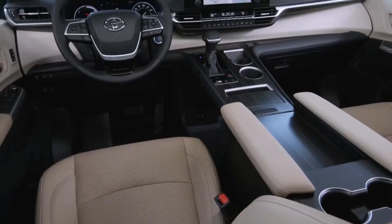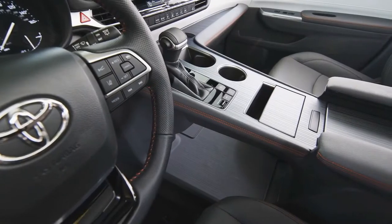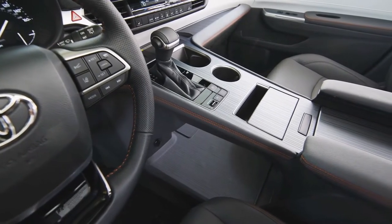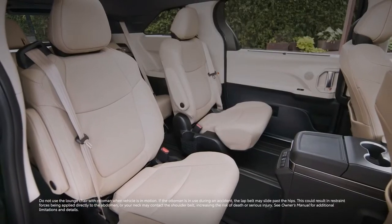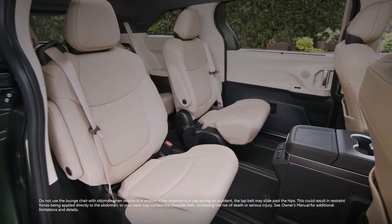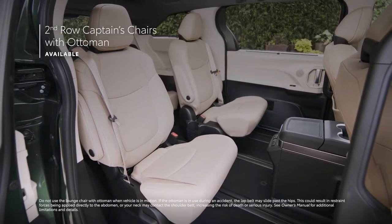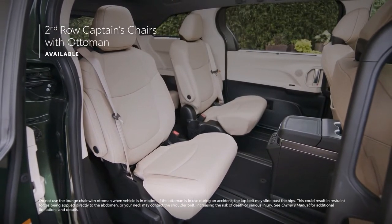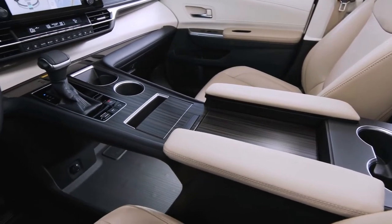Just like its exterior, Sienna's stylish cabin makes a lasting impression. With its distinctive center console and sculpted features, the interior is tasteful and inviting. This vast cabin offers comfortable seating for seven or eight passengers, as well as available super long-slide second-row captain seats with an ottoman and sun shades, that make this interior more closely resemble a private jet than a van.